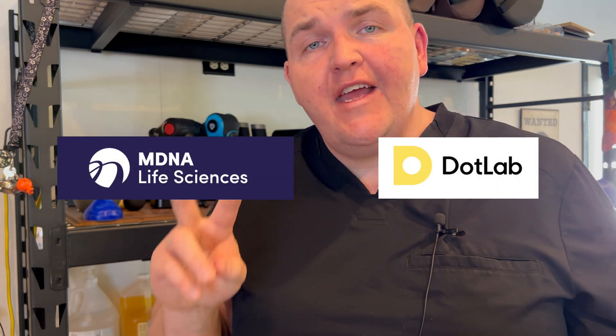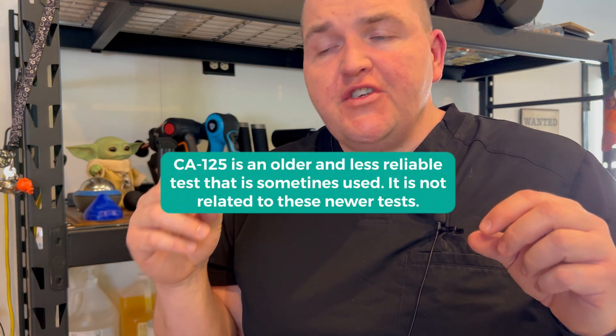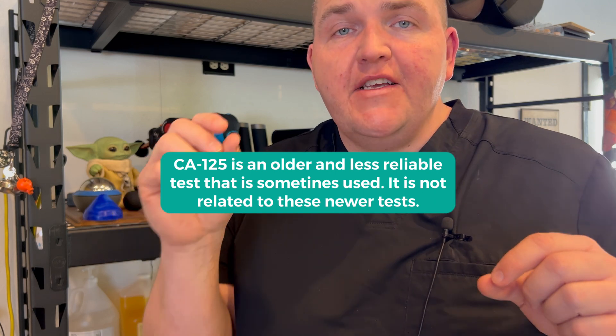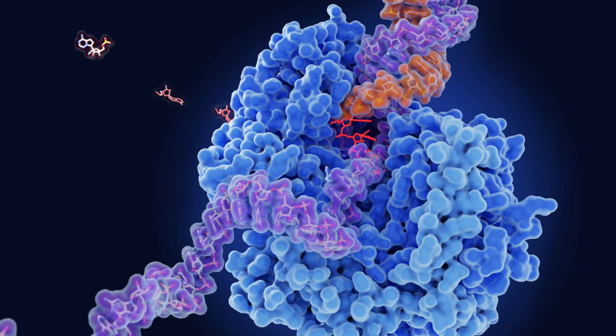That's where Mitomic and Dot Endo are going to enter the scene. Both of these tests look for what are called biomarkers — a chemical or cellular remnant of the pathology that needs to be identified. The two biomarkers involved here are mitochondrial DNA deletions and microRNAs.